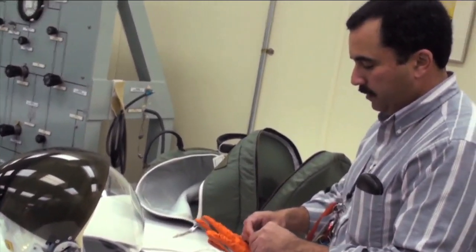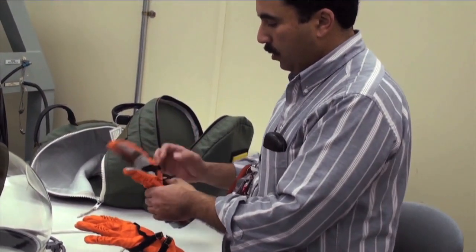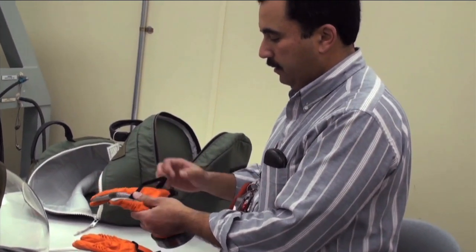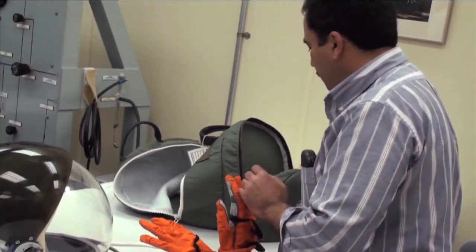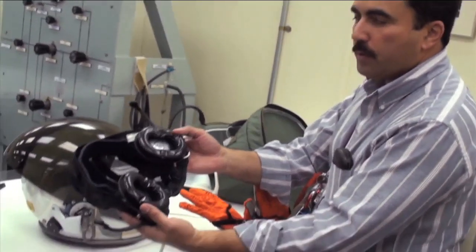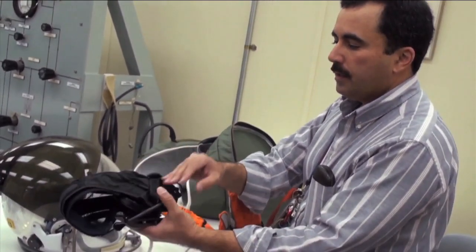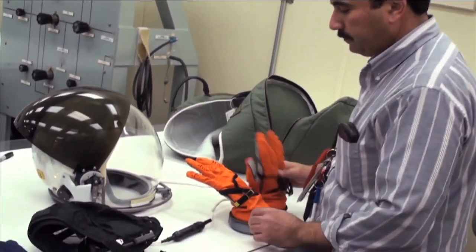These are his actual flight gloves. They've already been tested and he wore them last night on his flight training at the STA. And this is his comm cap, which is worn inside the helmet. It contains the microphones and earphones that he will use to fly on launch day. All real stuff.